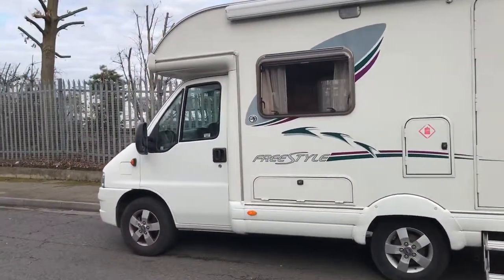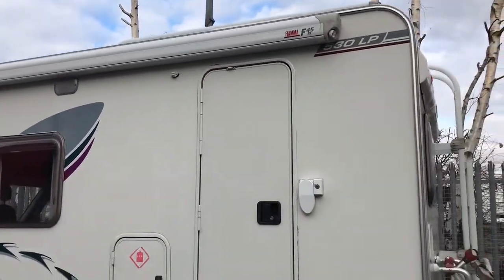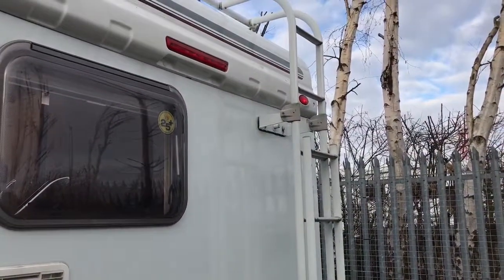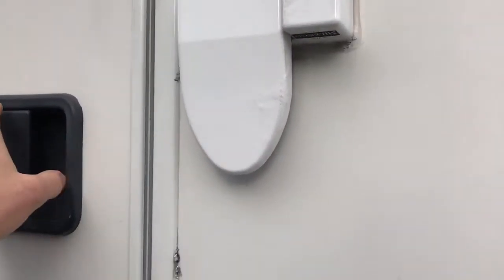As you can see it's got the alloy wheels, roof rack, awning, electric step, bike rack and ladder. It's also got the security lock on the door.